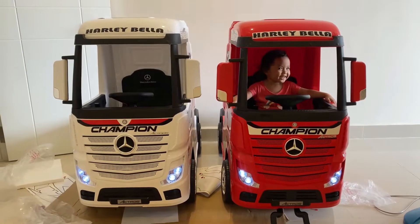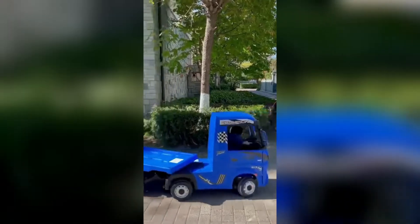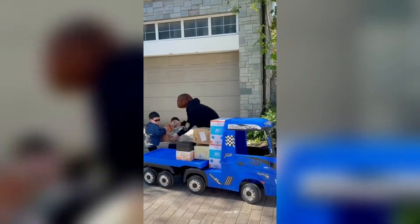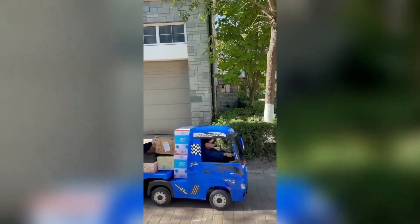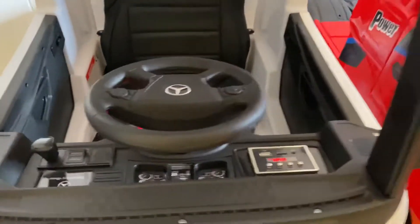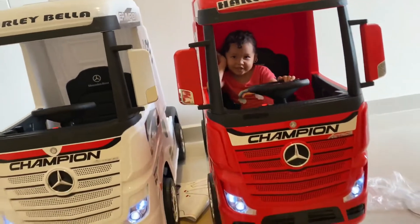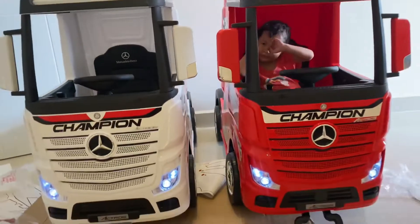From now on, your little ones can enjoy the experience of being a truck driver. This fully licensed Mercedes Actros truck can be operated through pedals and steering wheel at two different speeds. Parents can control it through a 2.4 GHz remote control with three speeds. The trailer can carry up to 110 pounds, though the truck can also be driven without it. Driver capacity is up to 65 pounds. It features LED lights, USB and TF slot, a 12-volt 10-amp-hour battery, and reaches 3 to 8 kilometers per hour. It's available on Amazon for $440.